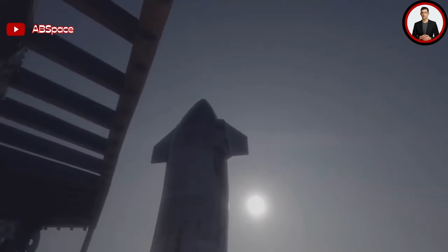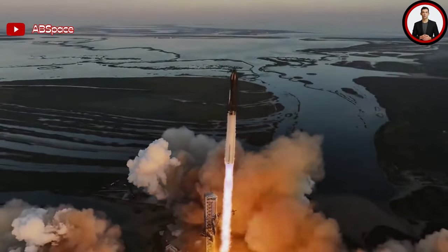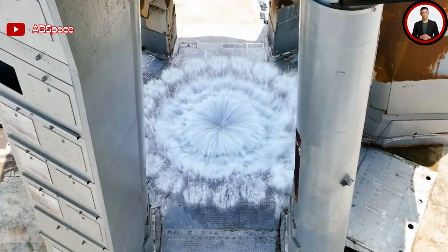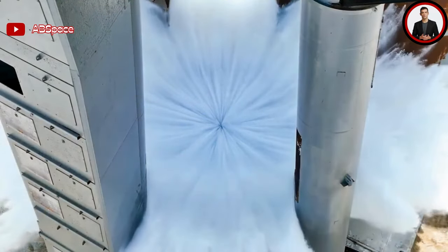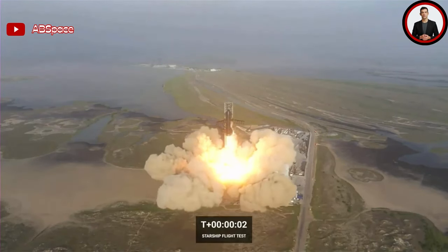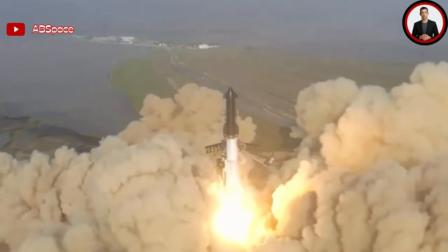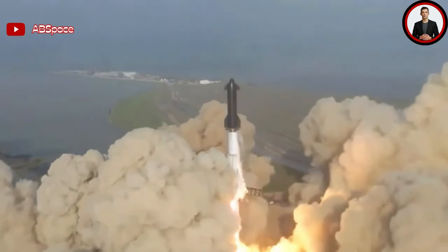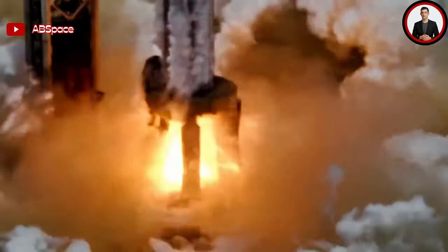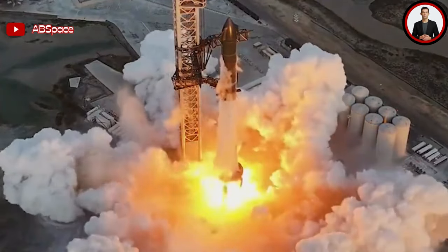The stream then cut to a screen saying "awaiting acquisition of signal." Around that time, the SpaceX commenters were under the impression that the vehicle was still intact and beginning its journey around the Earth — until they said, "we've lost the data from the second stage. We heard a call-out that we were in terminal guidance, but we haven't gotten any more data since then, so we think we may have lost the second stage." It was then revealed that the second stage explosion was caused by the activation of the flight termination system. This marked the end of Starship's second integrated test flight, though stage separation was successfully achieved.